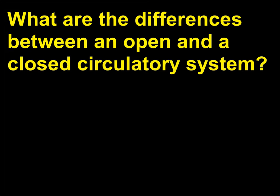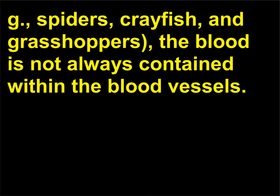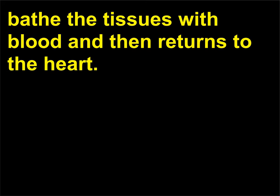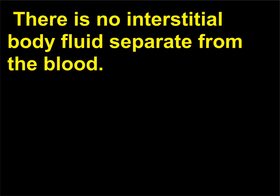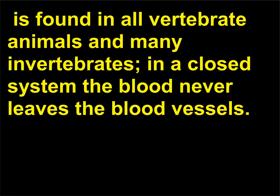What are the differences between an open and a closed circulatory system? In an open circulatory system, found in many invertebrates such as spiders, crayfish, and grasshoppers, the blood is not always contained within the blood vessels. Periodically, the blood leaves the blood vessels to bathe the tissues with blood and then returns to the heart. There is no interstitial body fluid separate from the blood. A closed circulatory system, also called a cardiovascular system, is found in all vertebrate animals and many invertebrates. In a closed system, the blood never leaves the blood vessels.